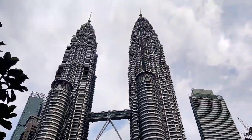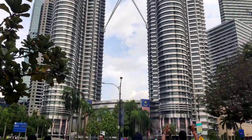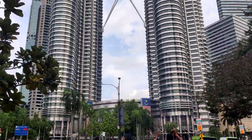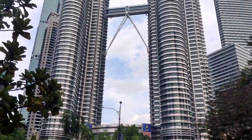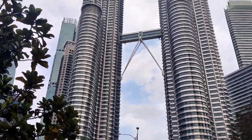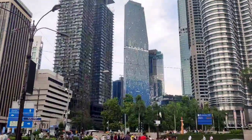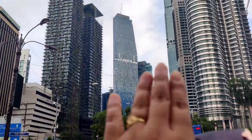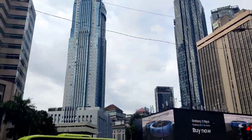People come to the Twin Tower — it's called the Twin Tower, and this is Malaysia's landmark. It's a landmark in every place. There's a tiny circle in front of the Twin Tower.